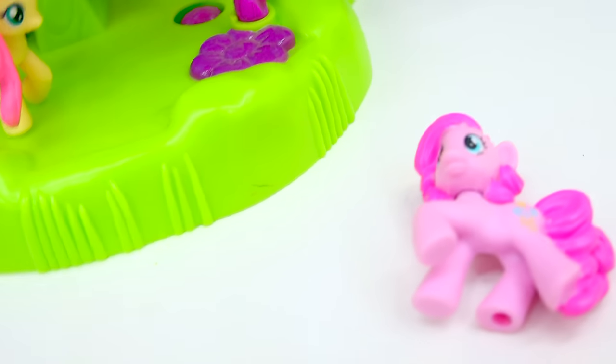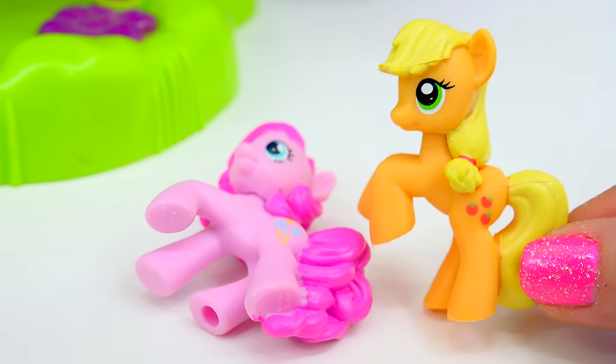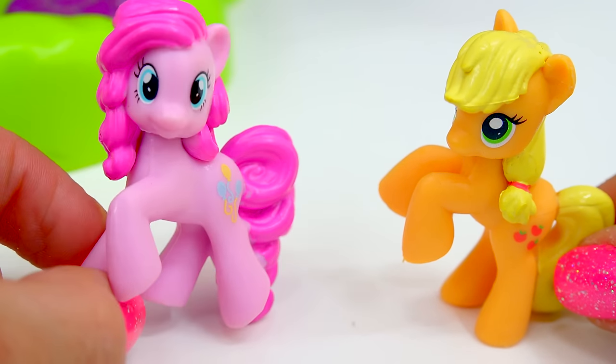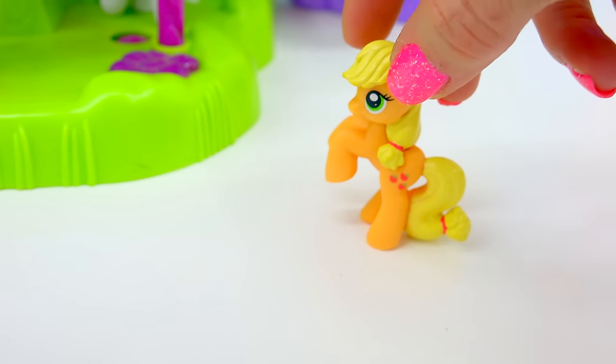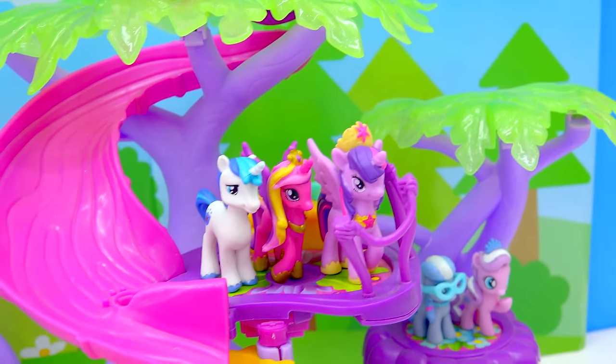Whoa, Pinky, are you okay? Hold your horses there, girl. You scared the apples out of me. Are you all right? Of course I am — I just went down the slide! Well, hello there, Applejack. We have Applejack that's part of this set as well. Looks like she's ready to have fun in the treehouse too. The ponies are having fun in the treehouse!